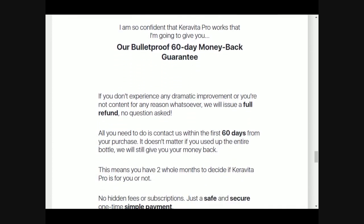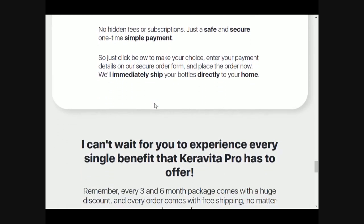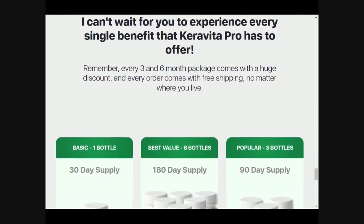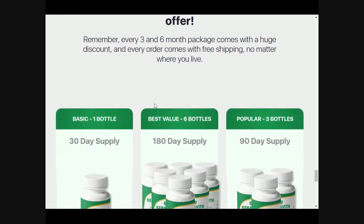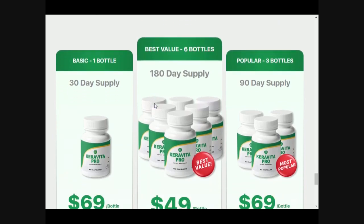Now I want to alert you: Karavita Pro is only sold on the official website of the producer — it is not sold in other stores. Remember to use the link I left below in the description box to access the official website and buy your original Karavita Pro product.